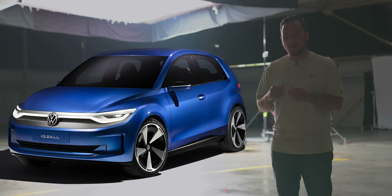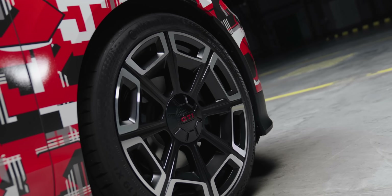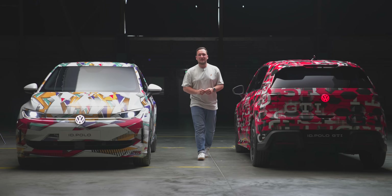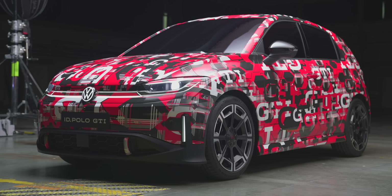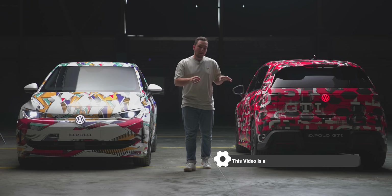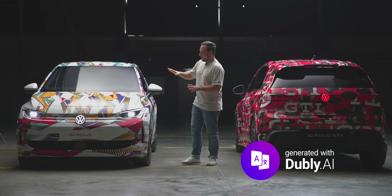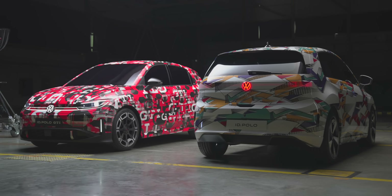From the ID.2 comes the ID.POLO. It's parked back there and we'll explore what it can do. Welcome to this new video here with Jonas and welcome to the disguised unveiling of the VW ID.POLO and the VW ID.POLO GTI.